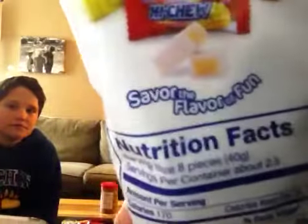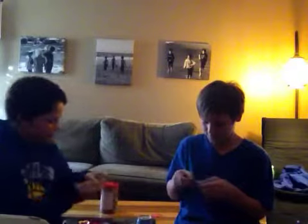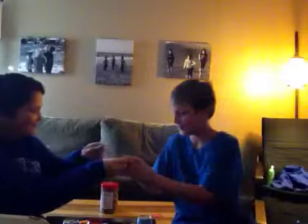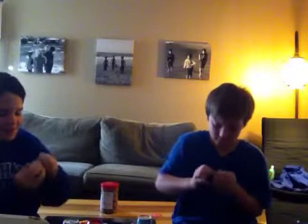Okay, we're trying this Hi-Chew stuff. I got melon — green is my favorite color.